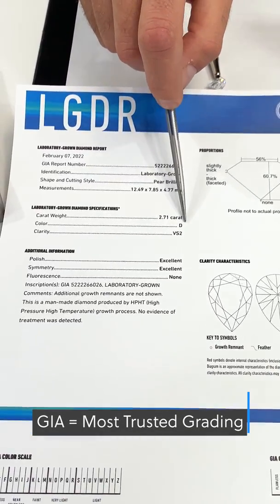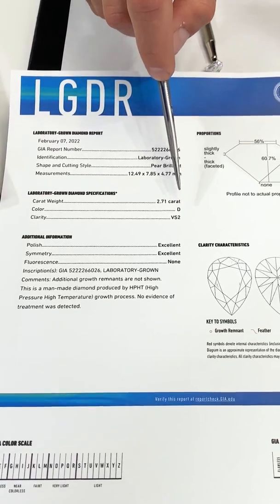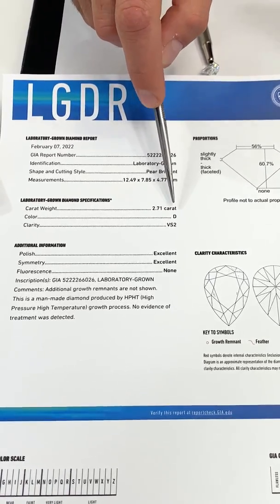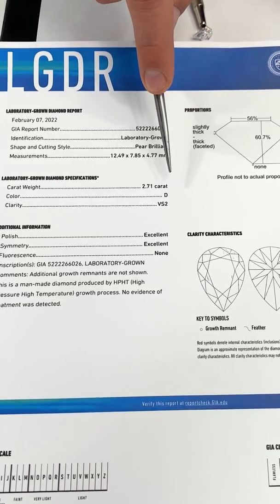If GIA says it's a D color, it's going to be completely colorless, while other laboratories might grade stones as D, E, or F, but they might have a slight tint to them because they really look like an H or I color in real life.